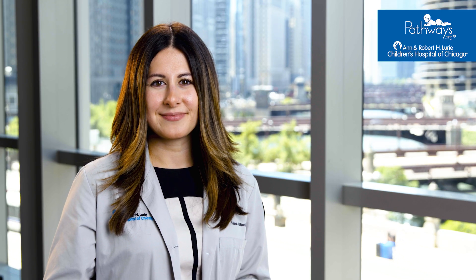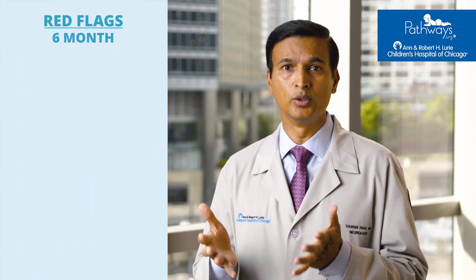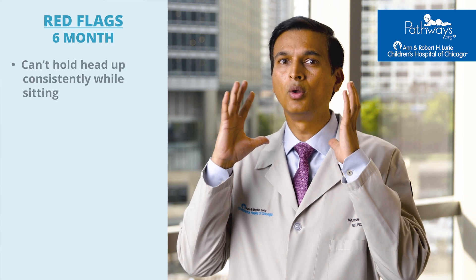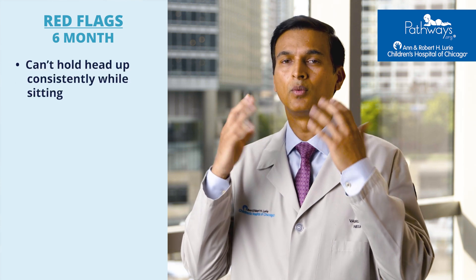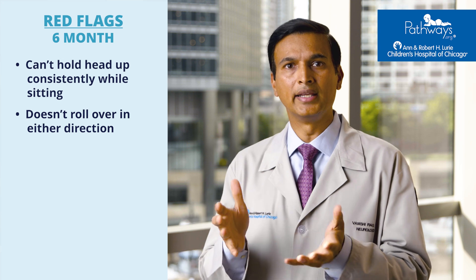Let's review some of the red flags for this age. There are a couple of red flags to look for in a six-month baby exam: the baby cannot hold their head up consistently while sitting, and they cannot roll over in either direction.